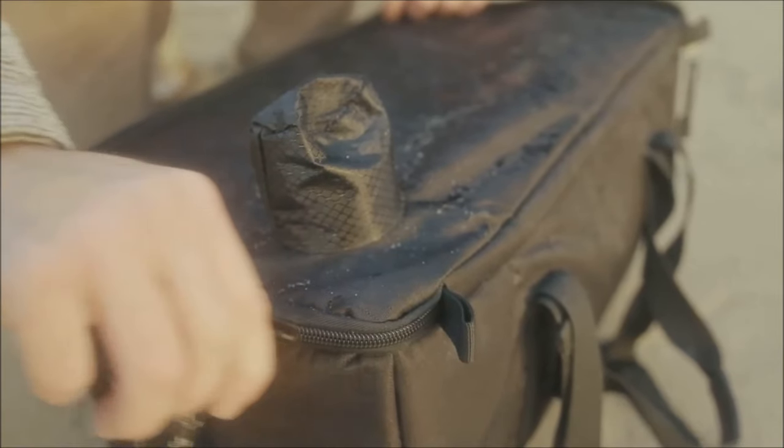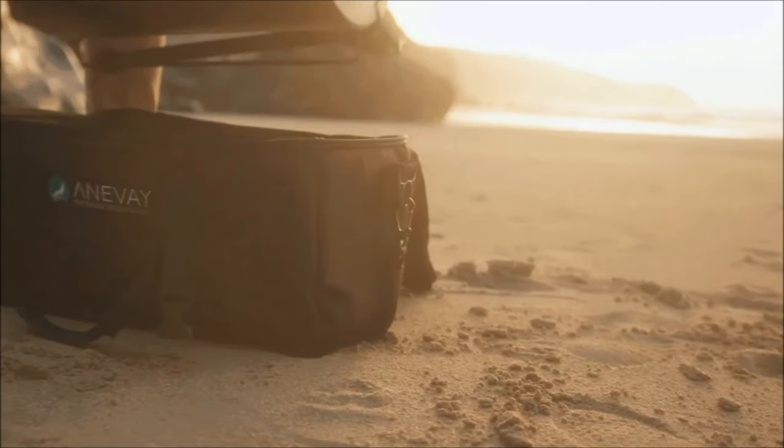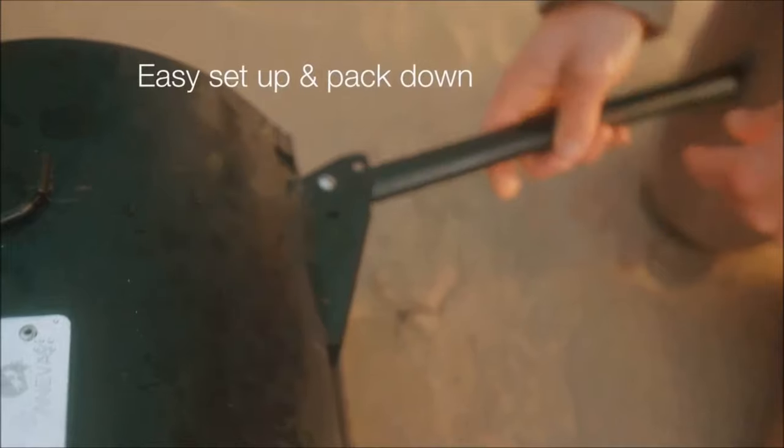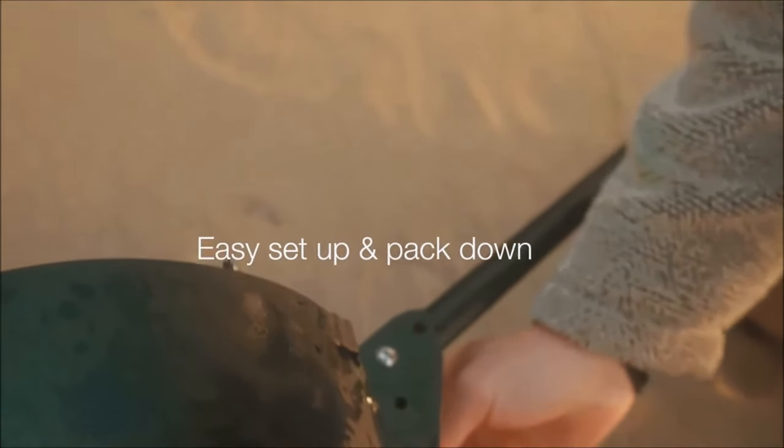The original Frontier Stove is a portable wood-burning stove designed for outdoor cooking and camping. It was created by Anive Stoves, the first, original, and only designers of the Frontier Stove for the humanitarian aid world. The Frontier Stove is eight times more efficient than an open fire and a safe way to cook outdoors without burning the ground.